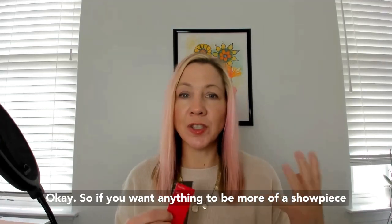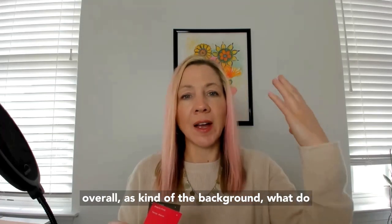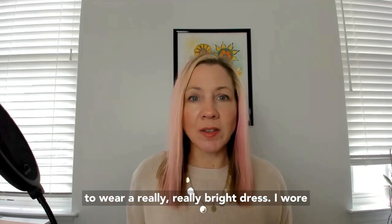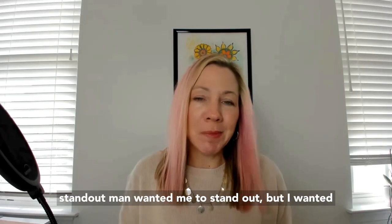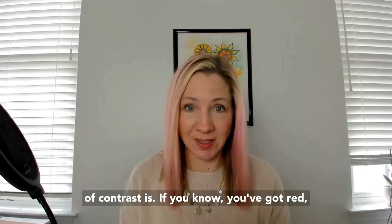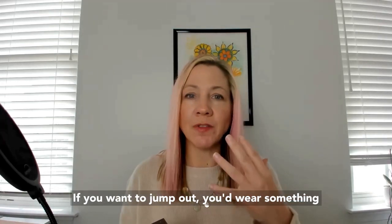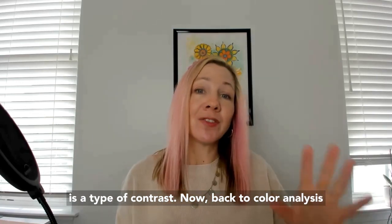If you want something to be more of a showpiece in your outfit, you make that thing a little bit brighter — you increase the contrast between it and its background. Think of yourself overall as the background: what do you want to stand out? I wore a red jumpsuit the other day because I wanted the dress to stand out. If you don't want your outfit to stand out but want your lips to be the focal point, wear something more muted and do those red lips. You see the point — that is a type of contrast.